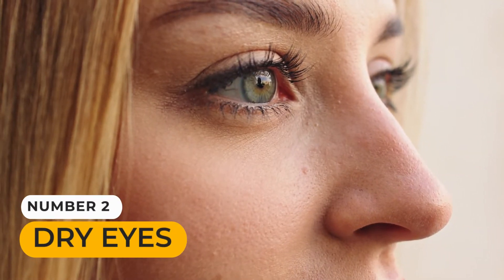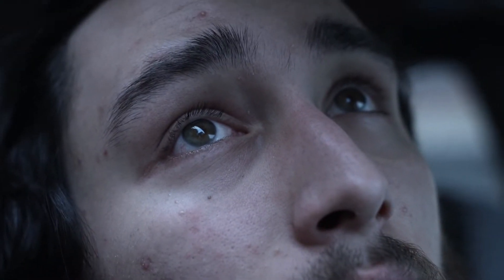Number 2: Dry Eyes. Some of the most common problems caused by not getting enough vitamin A are problems with the eyes. In the worst cases, not getting enough vitamin A can make you completely blind or cause your corneas to die, which is known as Bitot's spots. One of the first signs of not getting enough vitamin A is having dry eyes or not being able to make tears.